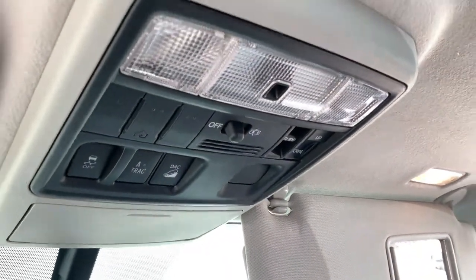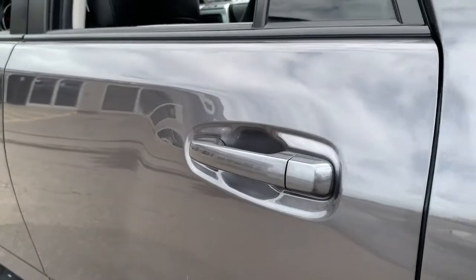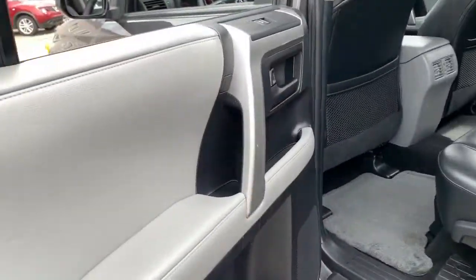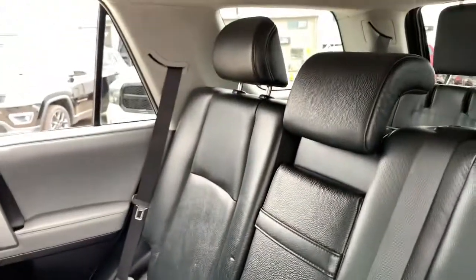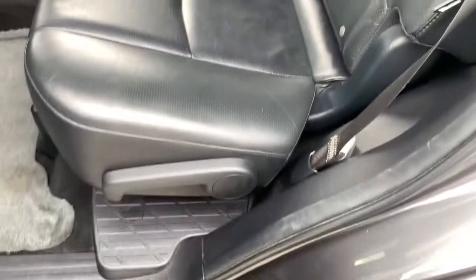Up top you have interior cabin lighting, sunglass storage, the controls for your sunroof, and a few other driving options. As we head into the back and step in, you'll notice that two-tone interior and everything is in good condition with beautiful leather throughout.